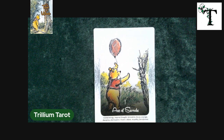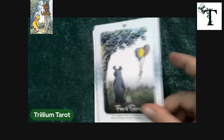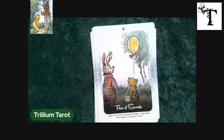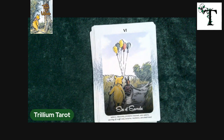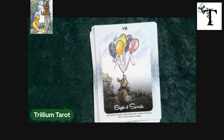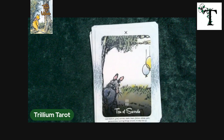For the suit of swords, since that relates to the element of air, we have balloons. Nine of swords and the ten of swords.